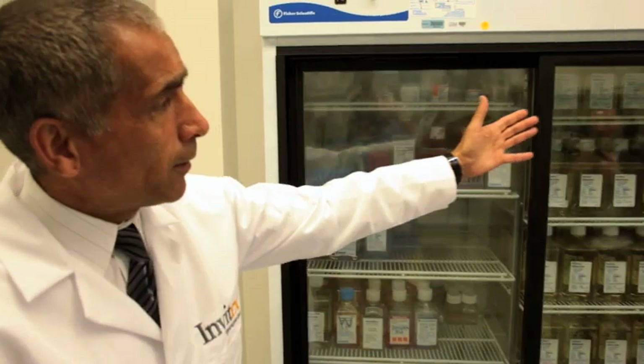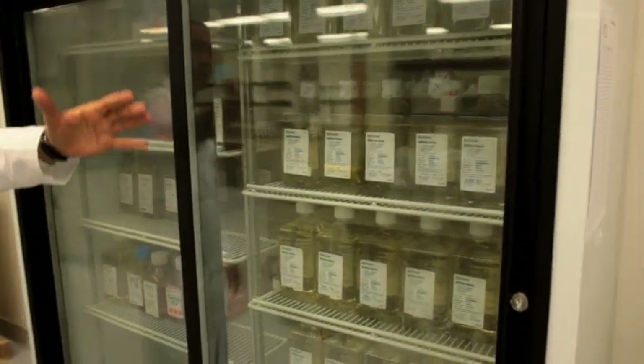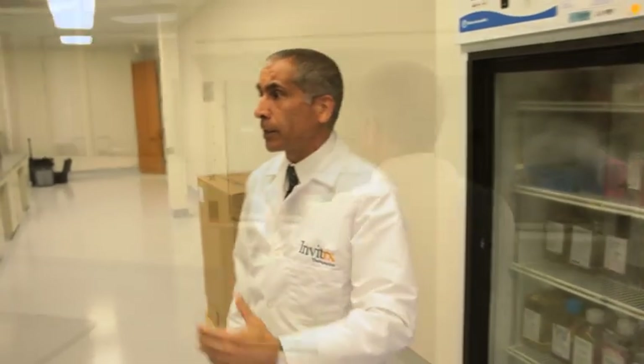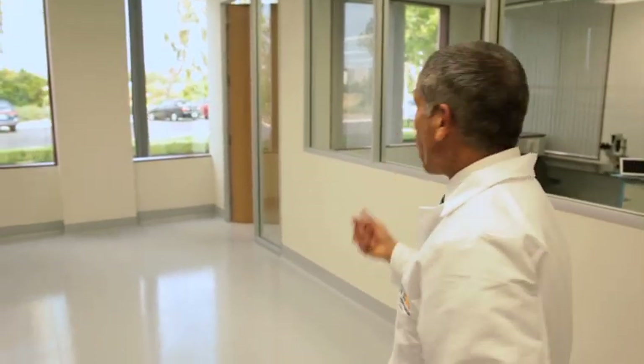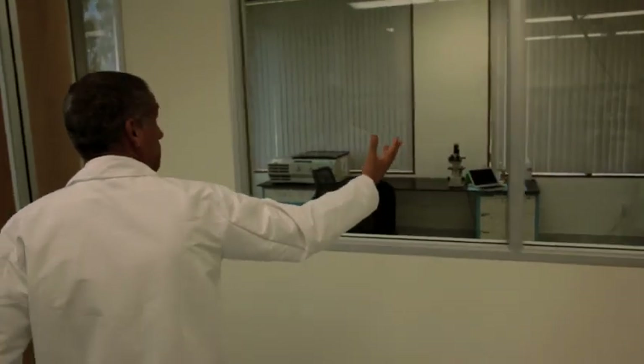The gold-colored bottles that you see here represent the preliminary steps before the product is formulated. This is an in vitro facility where we grow the cells. As you can tell, we have a biological safety hood and incubators. We are here in the laboratory — I wanted to take a couple of minutes and show you our incubators where we keep our cells.